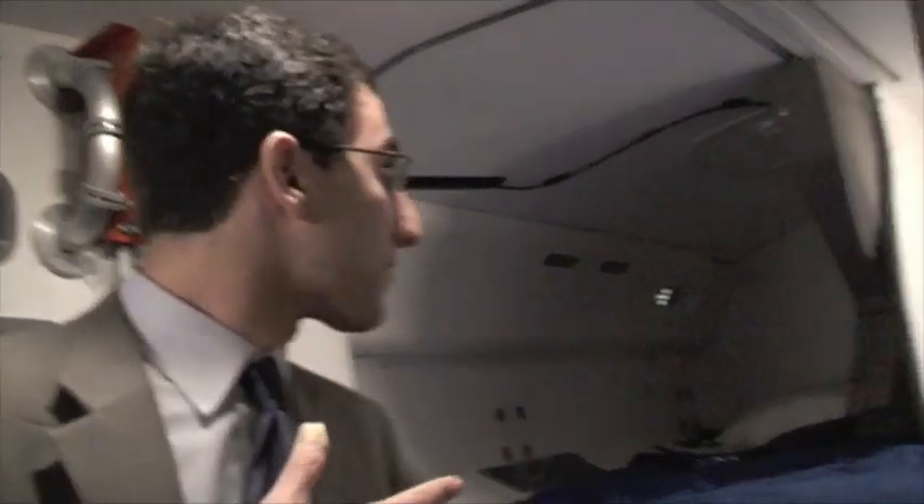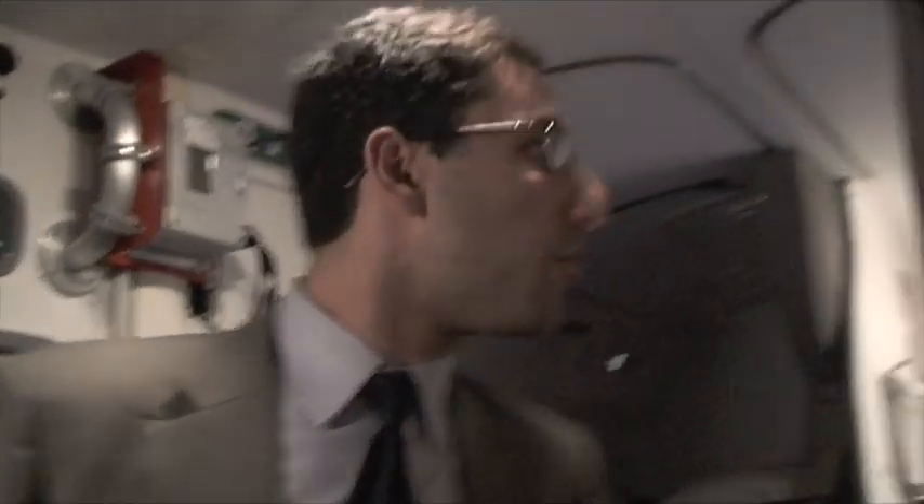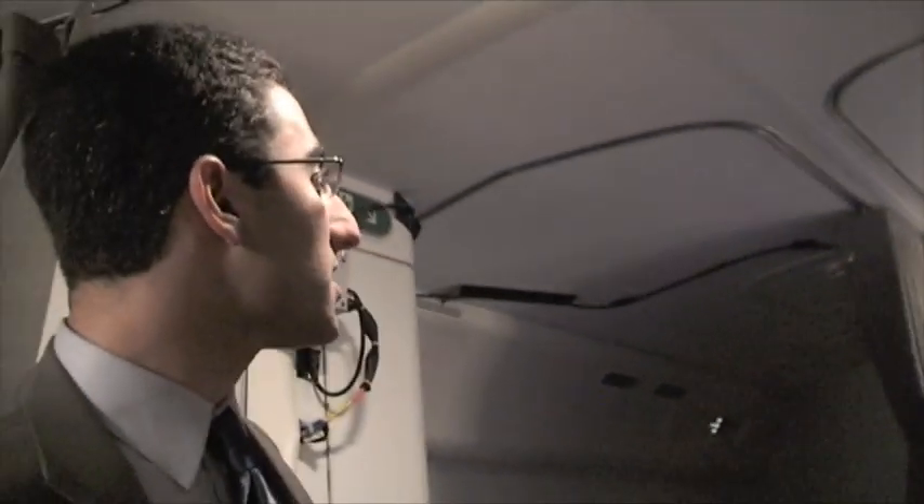We have a spot for two crew members up here and a third spot over here, which actually is a bit of a recliner to sit and relax. But really, this is where crews will sleep during long endurance flights all over the world. This is the upper crew rest of the 787 Dreamliner.